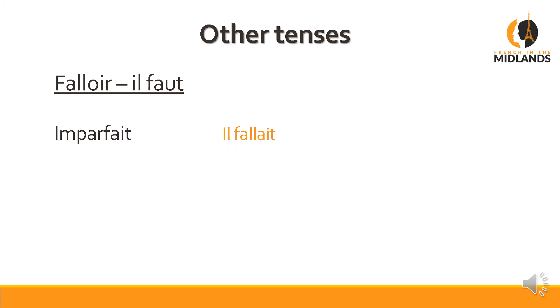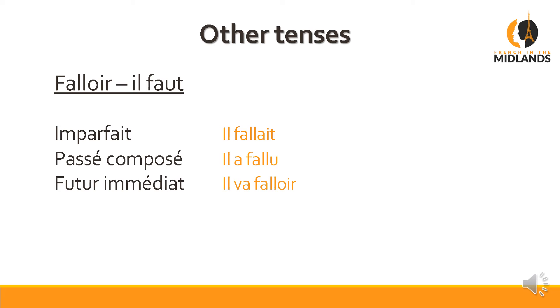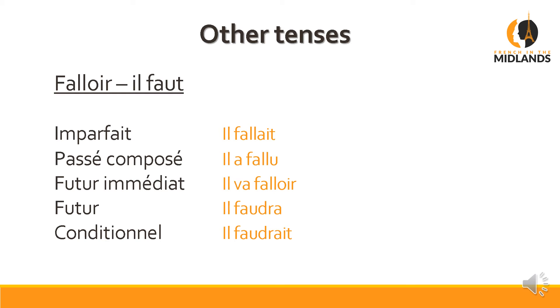'Falloir' — so 'il faut' means 'it is necessary to'. In the imparfait (imperfect): 'il fallait' — it was necessary to, or it used to be necessary to. Passé composé (perfect tense): 'il a fallu' — it was necessary to, as a one-off. Futur immédiat (immediate future): 'il va falloir' — we're going to have to. Futur (future): 'il faudra' — we will have to, or you will have to. And finally, conditionnel (conditional): 'il faudrait' — we should. Quite widely used, this one.